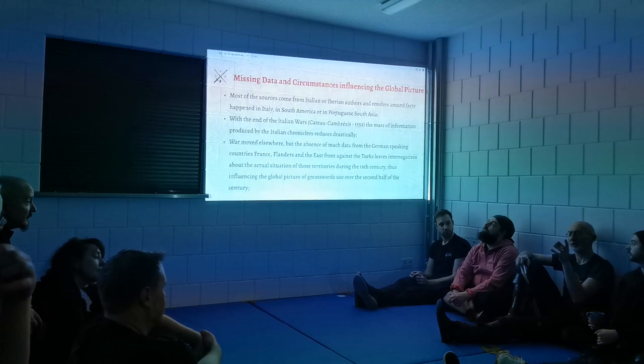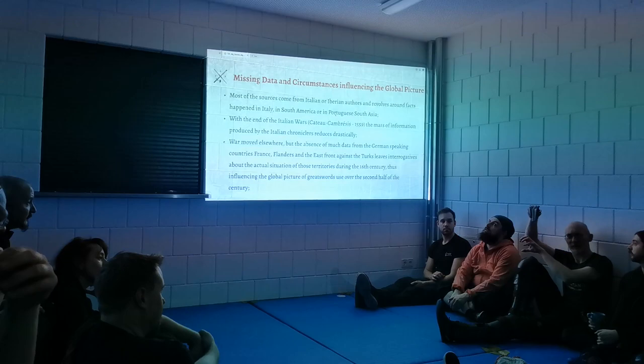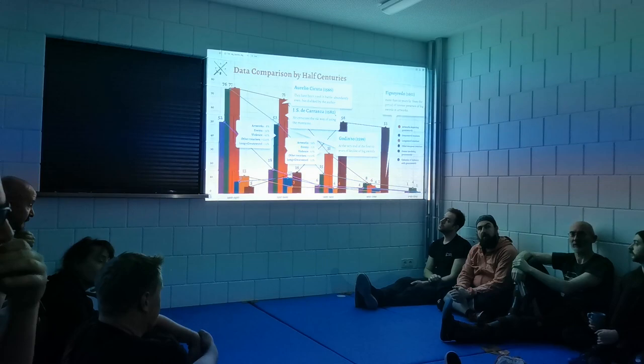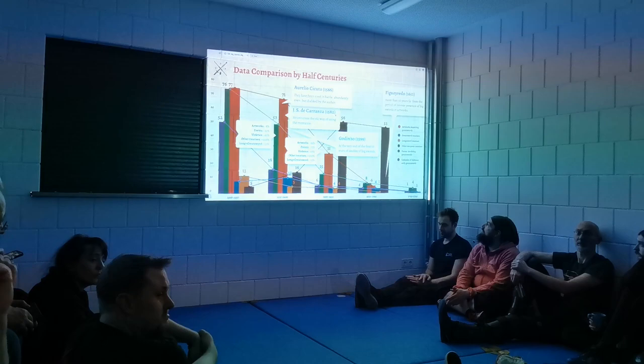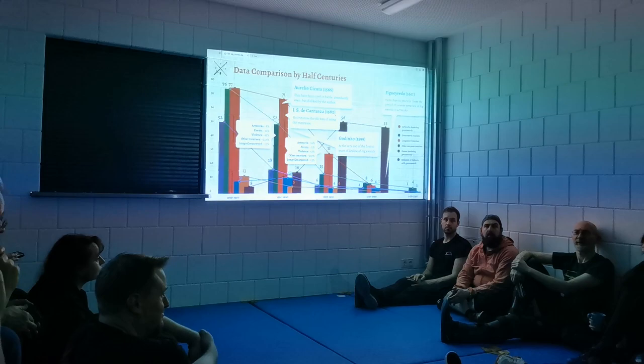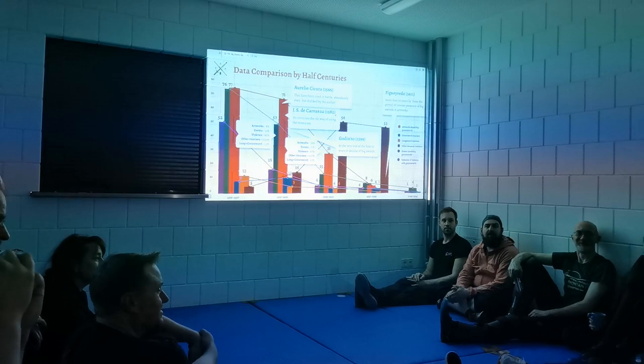A question from the audience about the event categories: are 'violent incidents' a subset of 'events'? I separated them — the green category is events involving greatswords without violence, like inventories or parades, while the purple/violet one is specifically violent episodes.